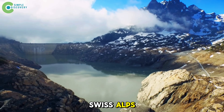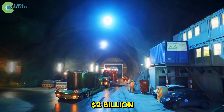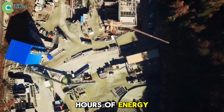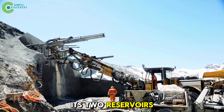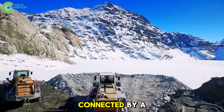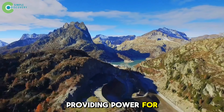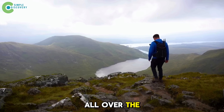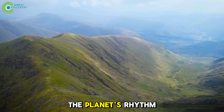And in the Swiss Alps, the Nant de Drance project took 14 years to build and cost over 2 billion dollars. Now it can store 20 gigawatt hours of energy — equal to 400,000 Tesla car batteries. Its two reservoirs are 2,300 feet apart in elevation, connected by a 10.5-mile tunnel, providing power for 1 million homes. These breathing mountains are forming all over the world — quiet, smokeless, but silently keeping the planet's rhythm.